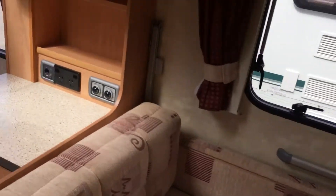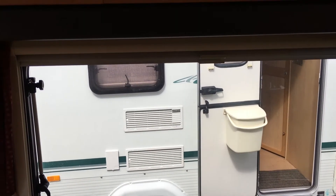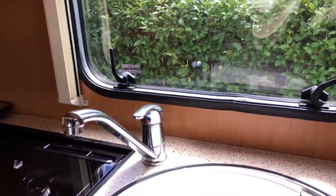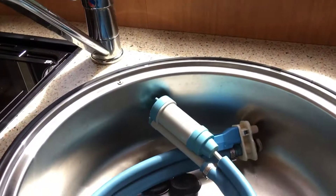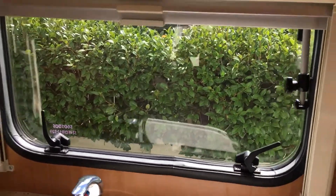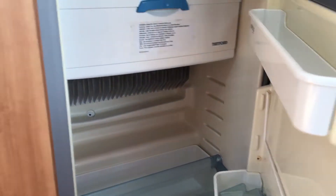There's also an extra table stored away which goes in here. We have a gas and electric hot water system activated as soon as you use the tap, with a nice stainless sink. There's a whale electric pump that provides fresh water from your tank. There's also a built-in modern fridge which is three-way — gas, electric, and 12-volt running from the van.